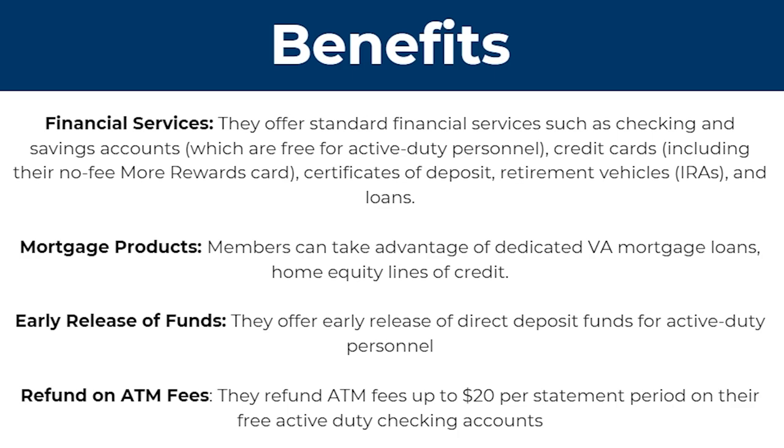They also offer an early release of direct deposit funds for active duty personnel, and they refund ATM fees up to $20 per statement period on their free active duty checking accounts.